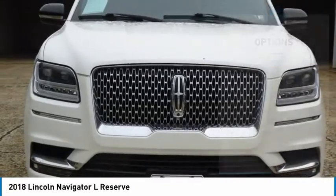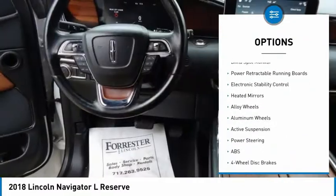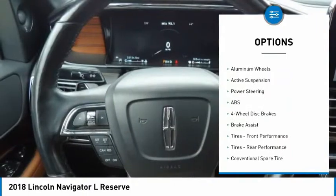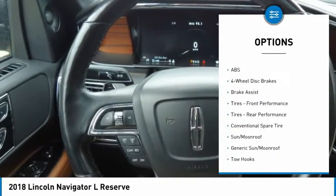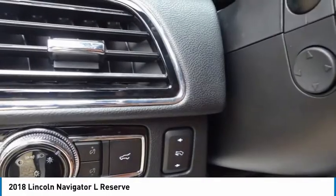Here are some of this vehicle's great options: four-wheel drive, tire pressure monitor, turbocharged, panoramic roof, blind spot monitor, power retractable running boards, electronic stability control, heated mirrors, alloy wheels, and aluminum wheels.